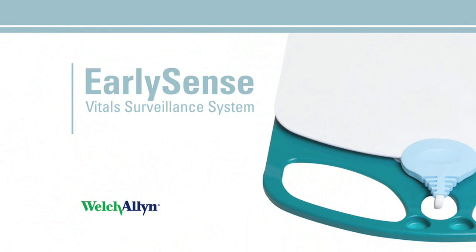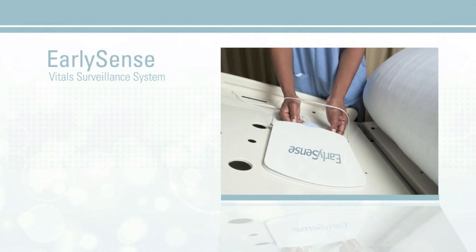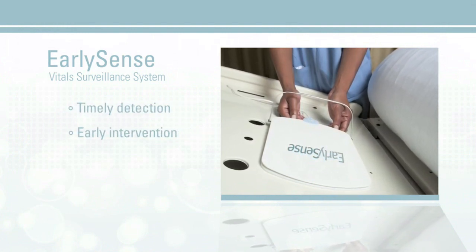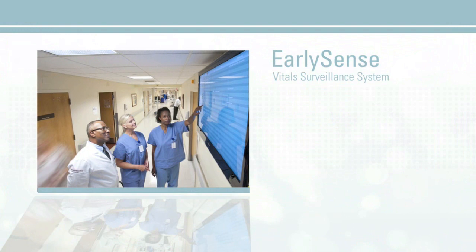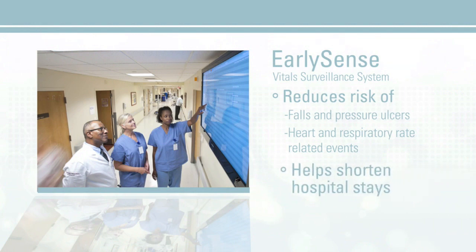Introducing the Welsh-Allen Early Sense Vitals Surveillance System, providing trended status on patient vitals and movements, which may assist in timely detection of patient risk and thus early intervention by clinicians. This may help you to enhance patient outcomes by potentially reducing the risk of movement-related events, such as falls and pressure ulcers and heart and respiratory rate-related code blue events.